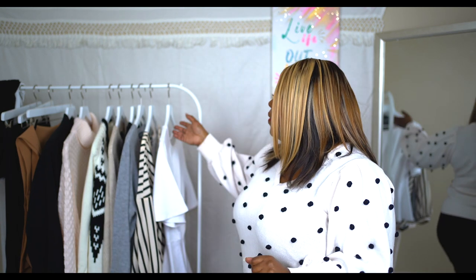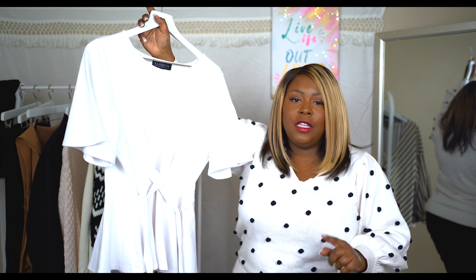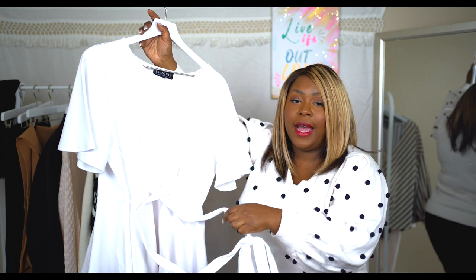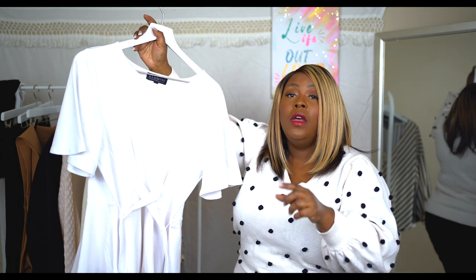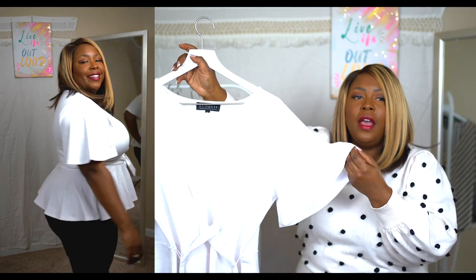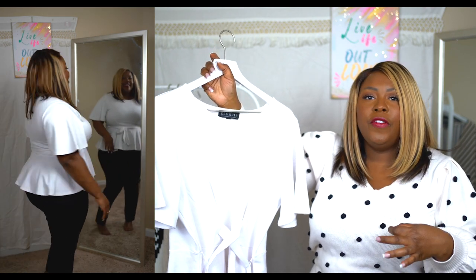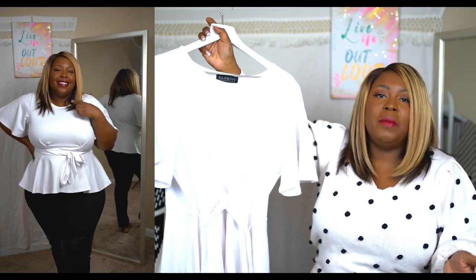Moving on, the next piece is a basic white peplum top. What drew my attention is this little crisscross detail in the front — a corset tie that's attached, not removable. You can double it around your waist for more room, or tie it twice if you need a tighter fit. It has a cap sleeve for more room in the arm. Though it's not long sleeve, this is the perfect top to layer under a jacket and will transition across pretty much any season.